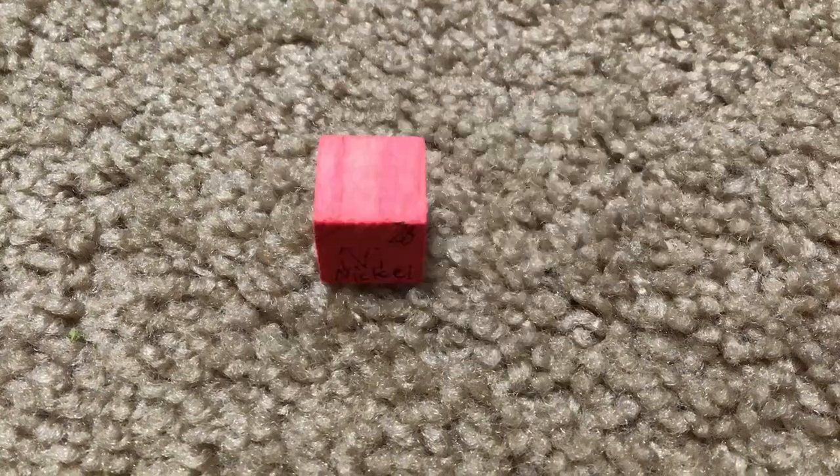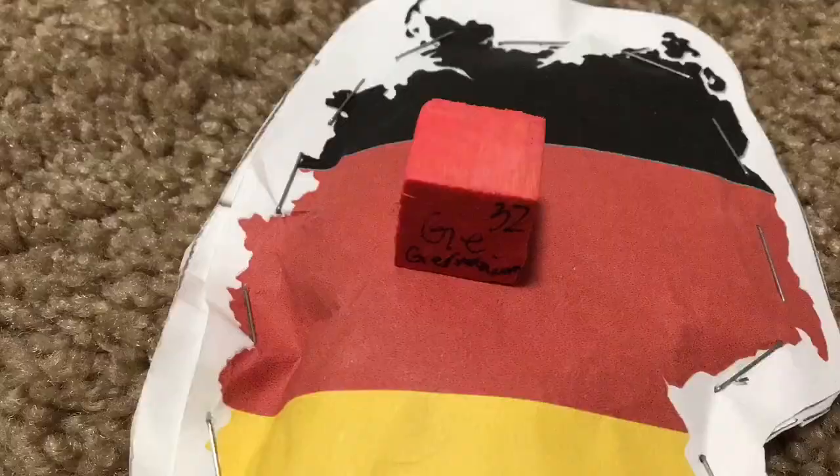Iron is the 26th, then cobalt, nickel coins you get, copper, zinc and gallium, germanium, and arsenic.